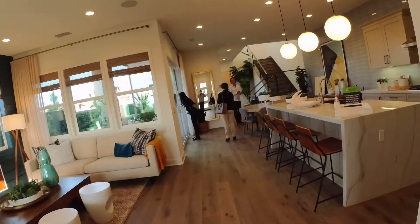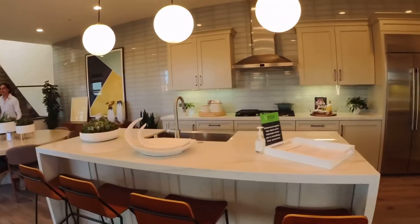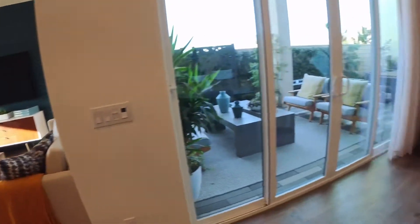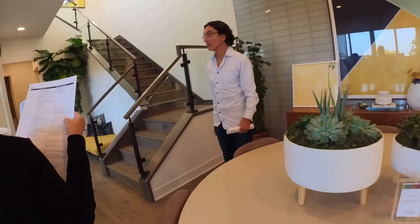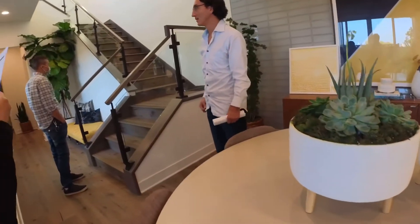This is actually one of my favorites. It is smaller, but that's okay — I like the other one too. I do like this one because it's nice and open. When you come down, it feels more open.